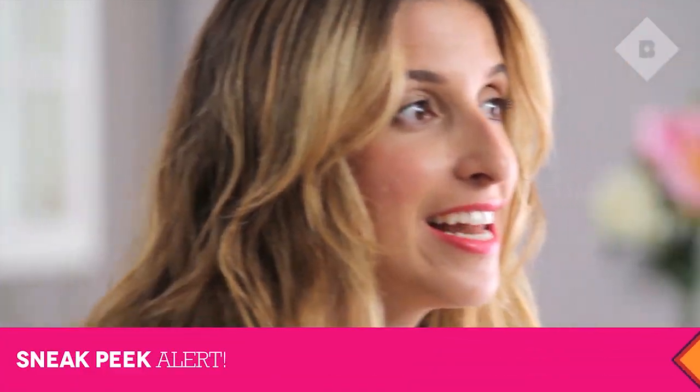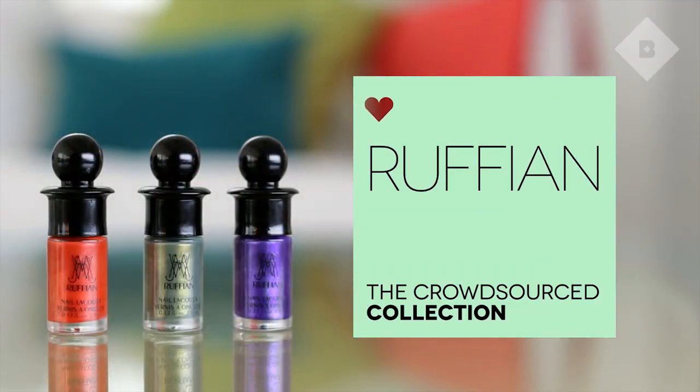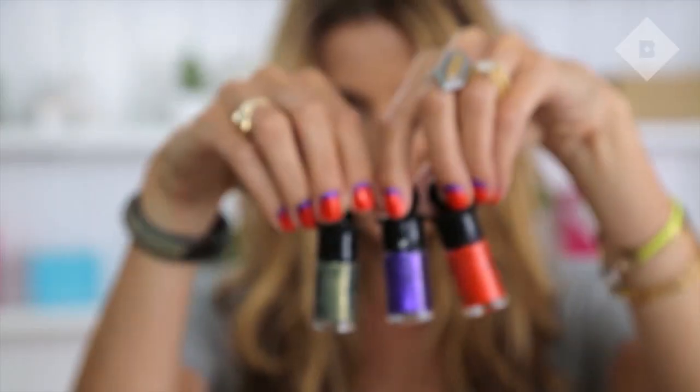Let's start with the official sneak peek. You guys are going to flip because this month we are giving every single subscriber a brand new product from Ruffian, which is a fashion brand making their very first nail lacquer. For those of you paying attention, you may remember voting on the color on Facebook. Ruffian invented the Half Moon Manicure, so this is the special Ruffian manicure — and we're both modeling it.